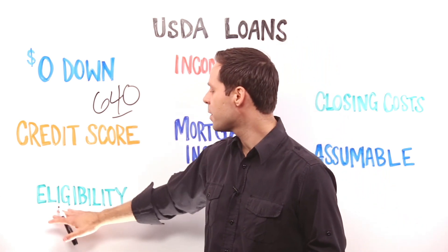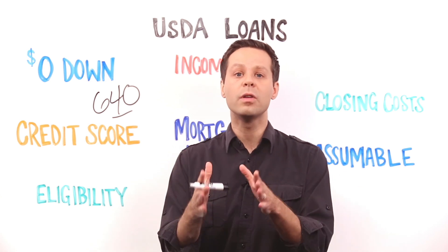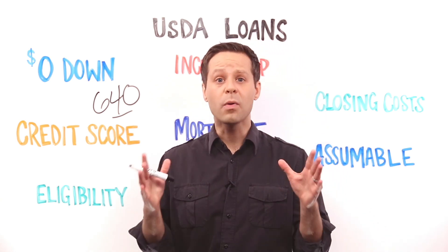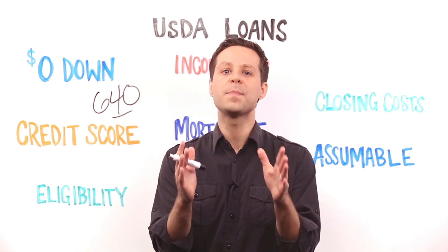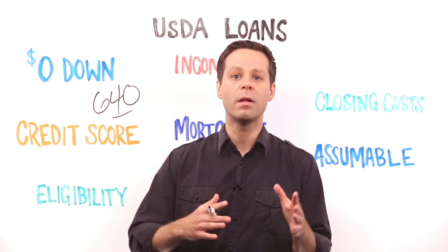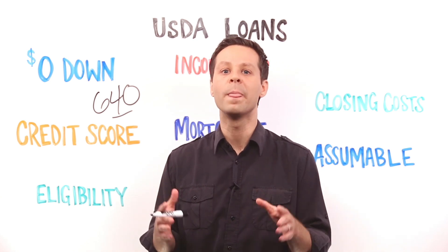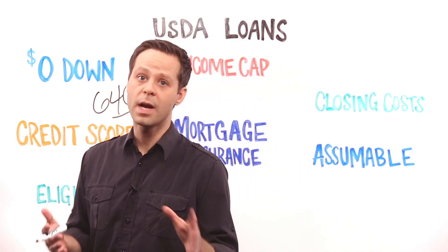In terms of eligibility for a USDA loan, that's going to be based in part on your location, on where you're looking to buy. You'll need to purchase a home in what the USDA considers a qualified rural area. A surprising portion of the country meets that designation, but you'll absolutely want to check with the USDA for more details. The maps and what defines what's qualified and what isn't can change every year. You wouldn't be able to use a USDA loan to buy a home in or near most big cities — this is about qualified rural areas.